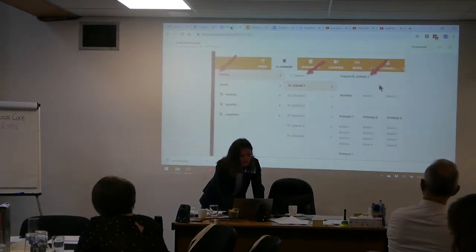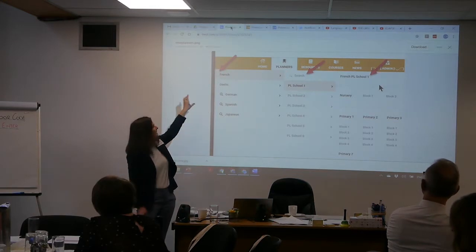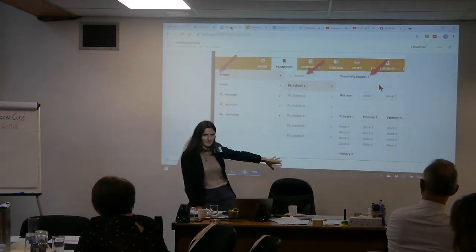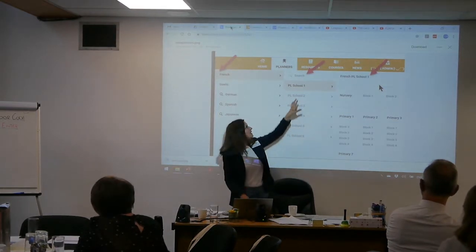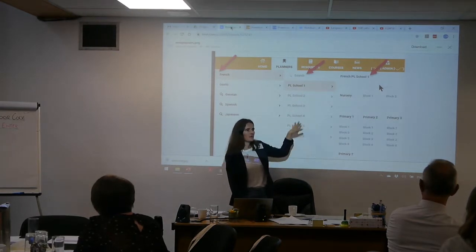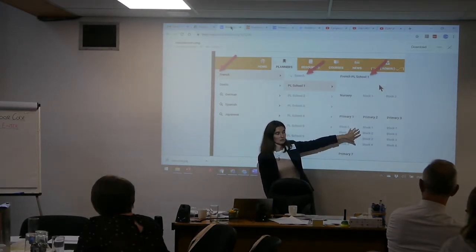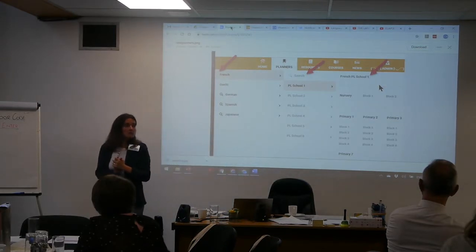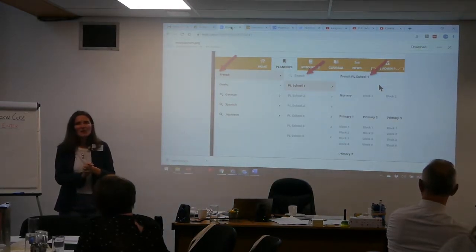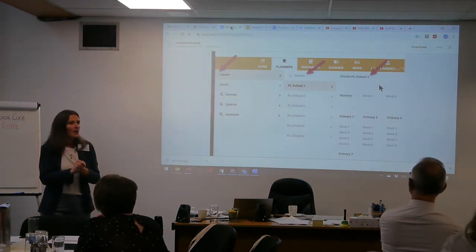So we are suggesting something like this - it's just in development at the moment. You would still click on planners, and then you would have to click on French to reveal the next menu. Then you would still have the option to search the whole French for resources, and then you need to click on your choice of year to reveal the next menu, which would be the usual stages and blocks, with an option at the top to search the whole of PLS 1. Would that be helpful? We're making these changes in the next couple of weeks.